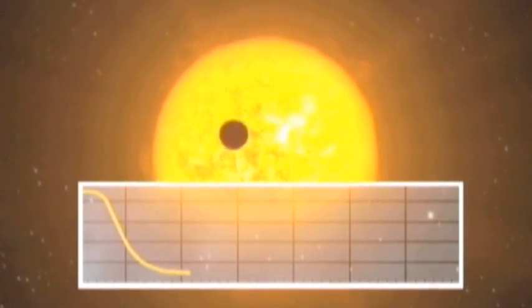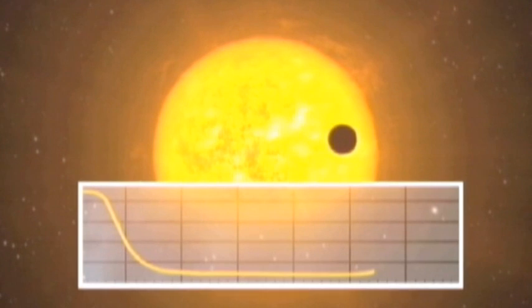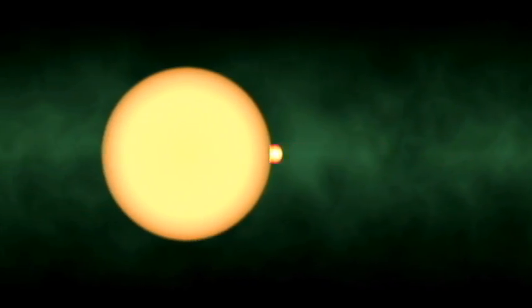Measuring the size of the dip in the light can tell astronomers how big the planet is relative to its parent star. But as a planet orbits around its star, the force of gravity also causes the star to wobble slightly. And by measuring this wobble, astronomers can also calculate the mass of the planet relative to the star. Together, the mass of the planet and the size of the planet gives us its density. So we can tell if we're dealing with a planet composed of gas, because it will be very low density, or a planet composed of rock, which will be high density.